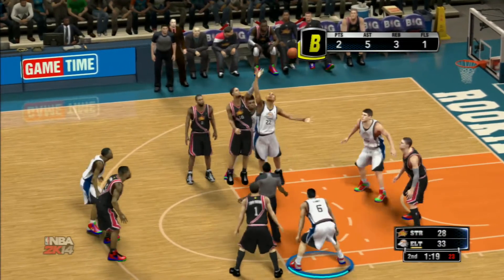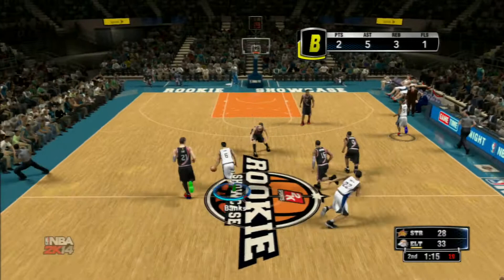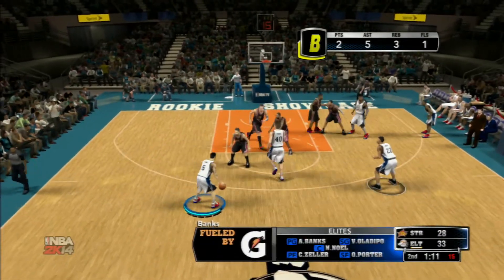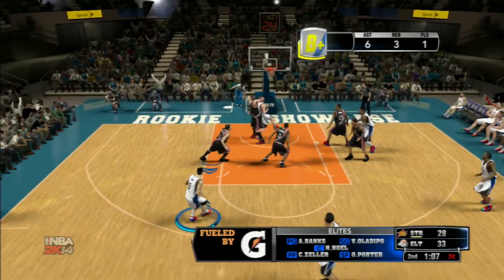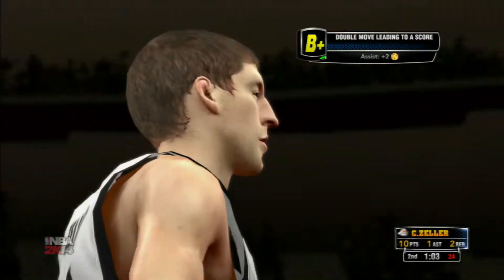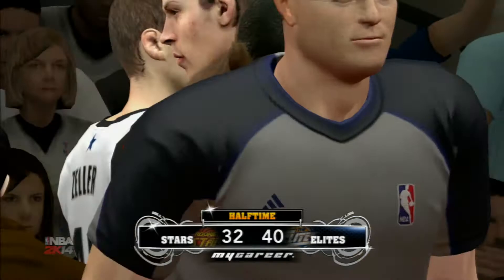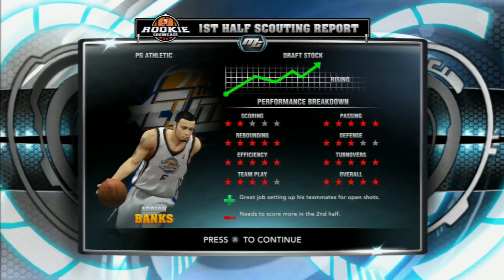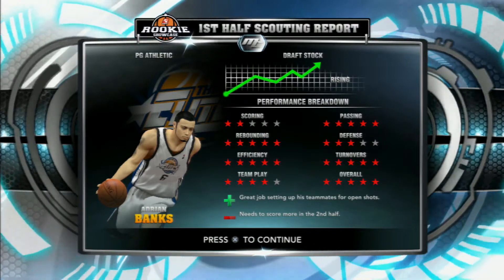Jump ball, ball going out of bounds — Cody Zeller saves it, Nerlens Noel passes it to Porter, Porter passes it to me. I'm driving, Michael Carter-Williams stops me. I call for the pick and roll, Cody Zeller goes down low, I pass it off — another assist. That's six assists before halftime. Going into halftime with a 40 to 32 lead.